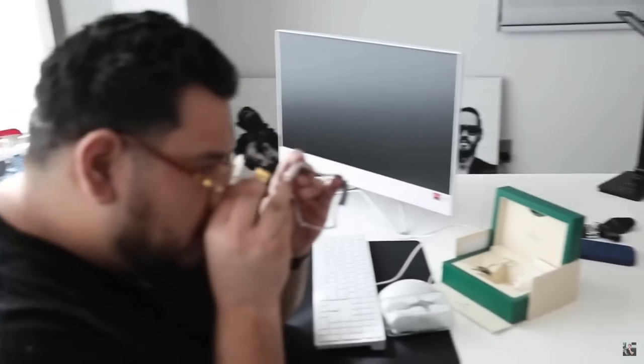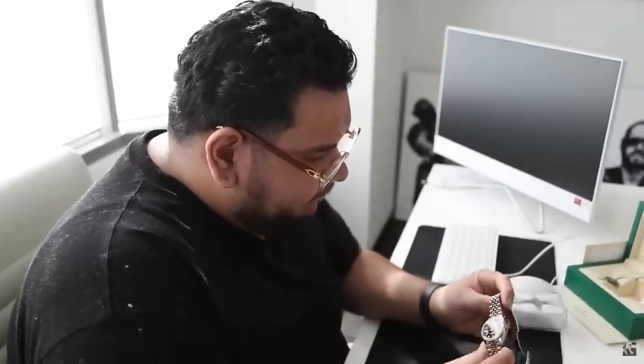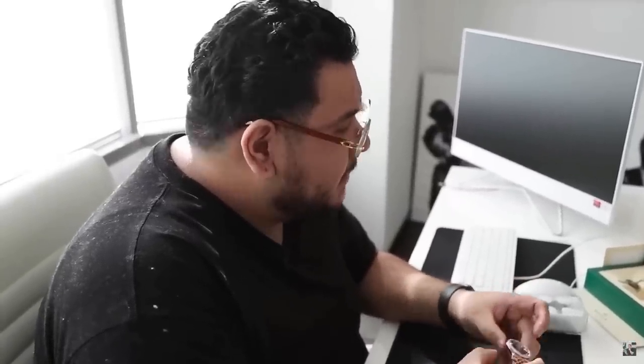Just off looking at that watch, take a guess on the year range without seeing the card. Give me a range.